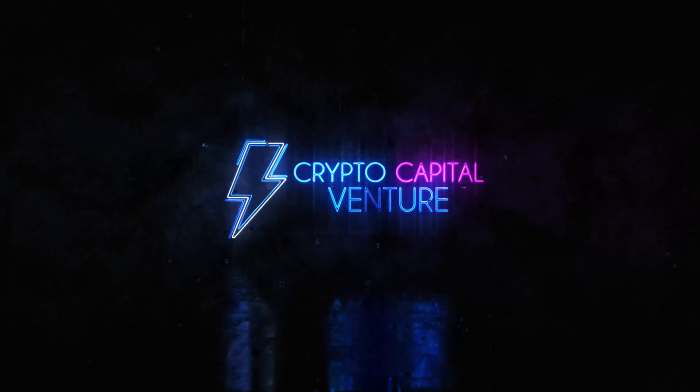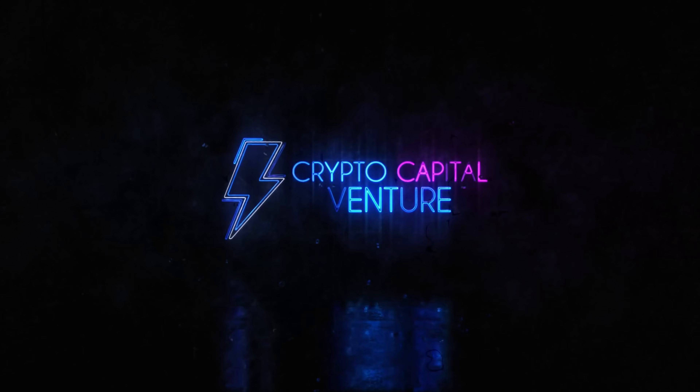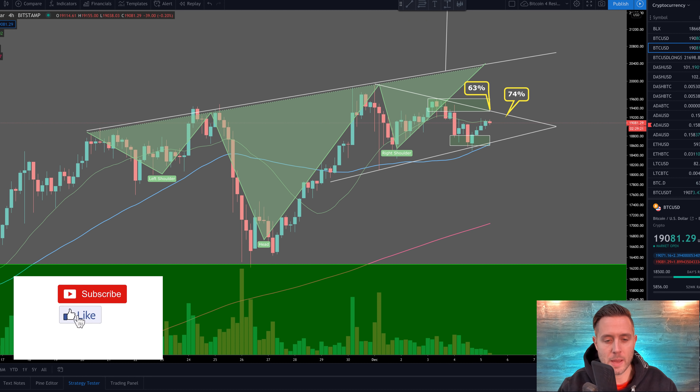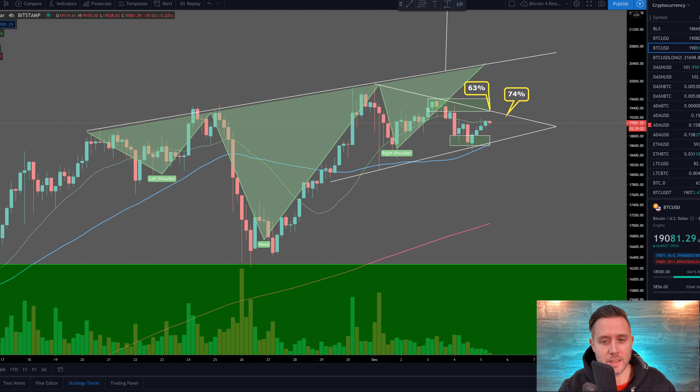I've got data that suggests Bitcoin is getting ready to make a big move on the short-term charts by the end of this weekend, so buckle up. Welcome to Crypto Capital Venture. Hit that like and subscribe on the way in. Let's jump into this Bitcoin video — this is actually a really exciting short-term chart.